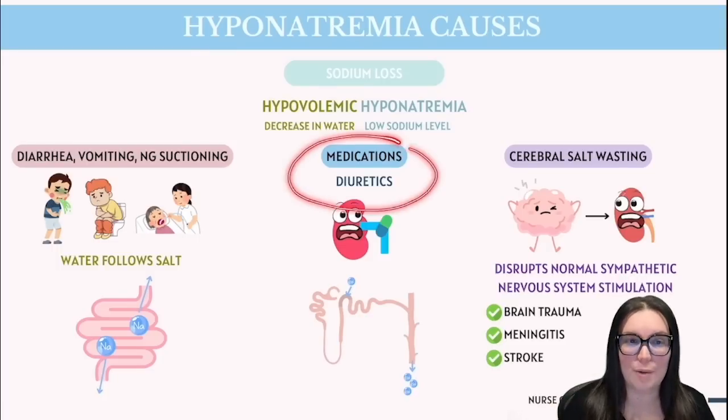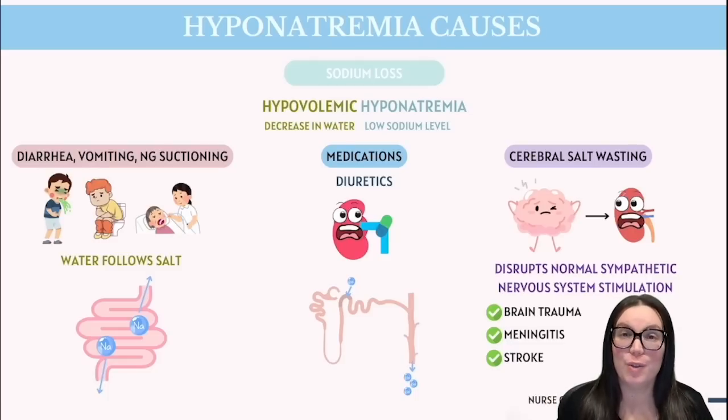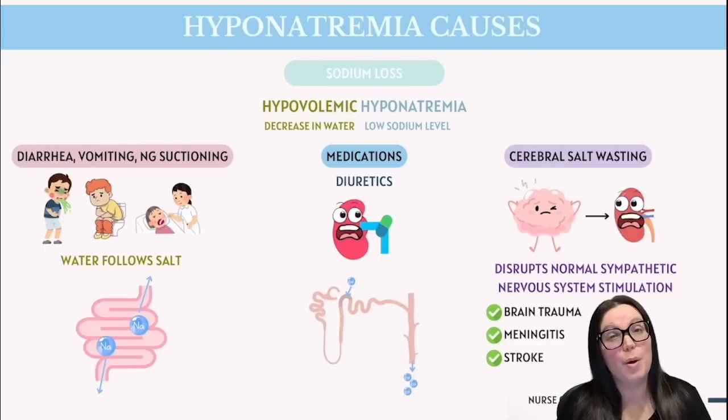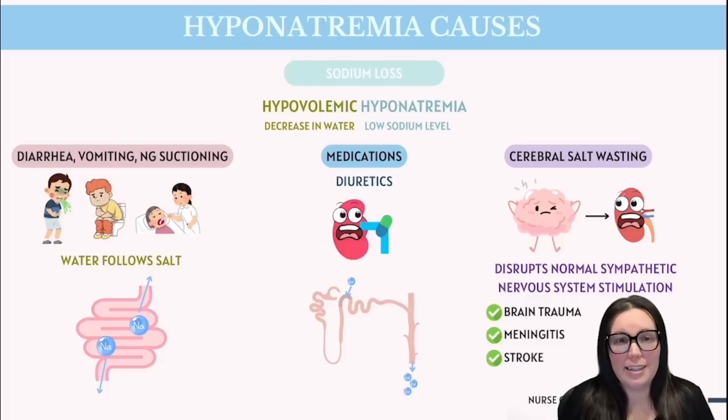We also see this with diuretic medications — also called water pills — because they make your kidneys work overtime to get rid of excess fluid by increasing urine output. Specifically, some diuretics like thiazides act on the kidney's renal tubules, blocking sodium reabsorption, so sodium gets excreted in the urine instead of being recycled back into the bloodstream. Over time, if too much sodium is lost, it leads to hypovolemic hyponatremia. You can think of it like overwatering a plant and washing away all the nutrients in the soil.